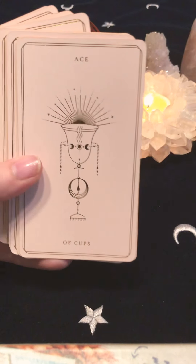Next we have Cups — Ace of Cups, two, three, four, five, six, seven, eight, nine, ten of Cups. Here's the Page, the Knight, Queen, and King of Cups.